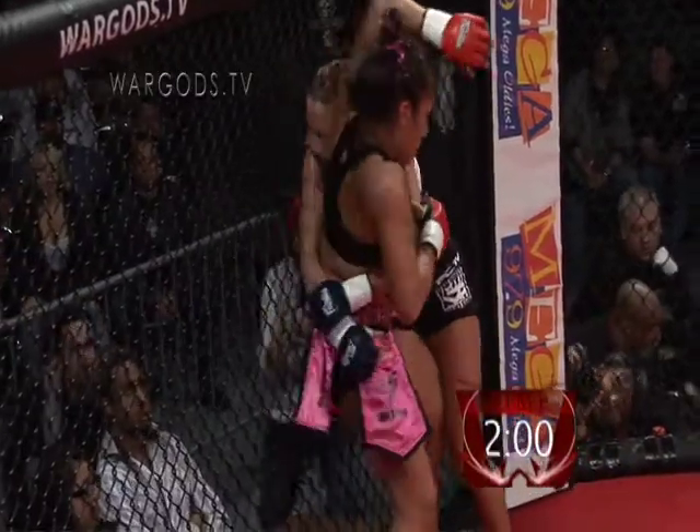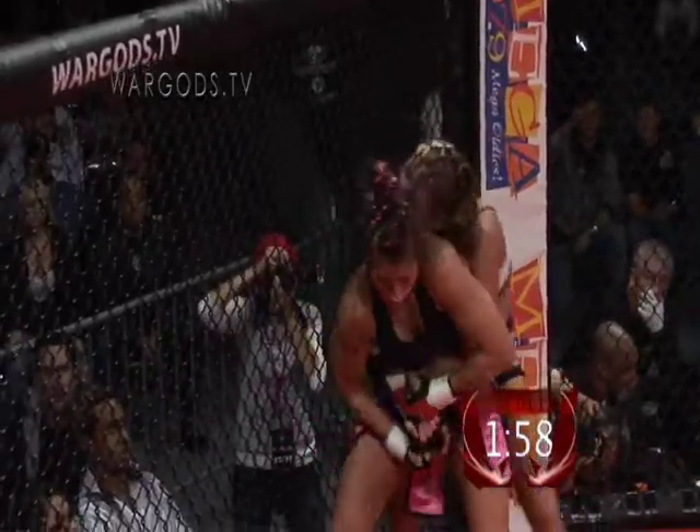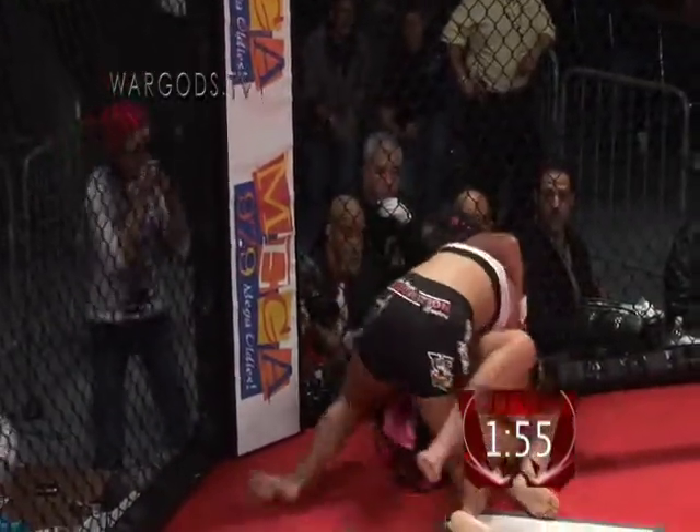Zoila needs to get out now. She needs to get out. She's got her back now, pulled her down to the ground — looks like she's going to end up on bottom.